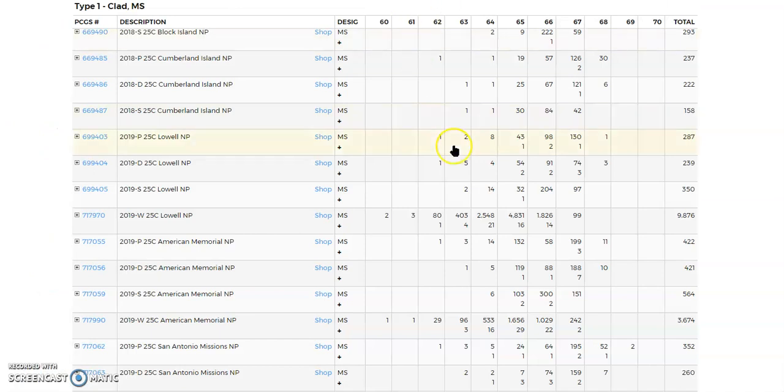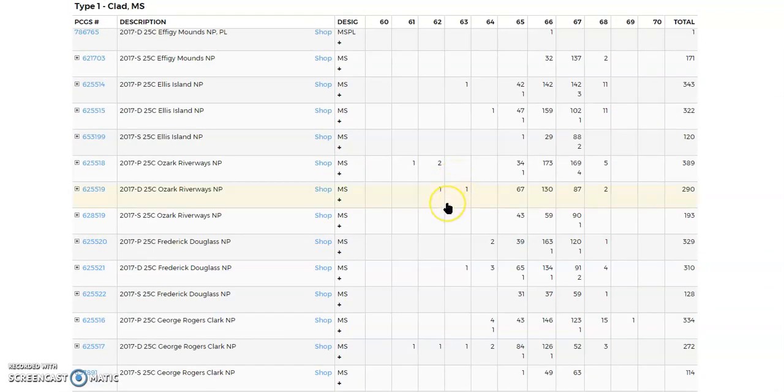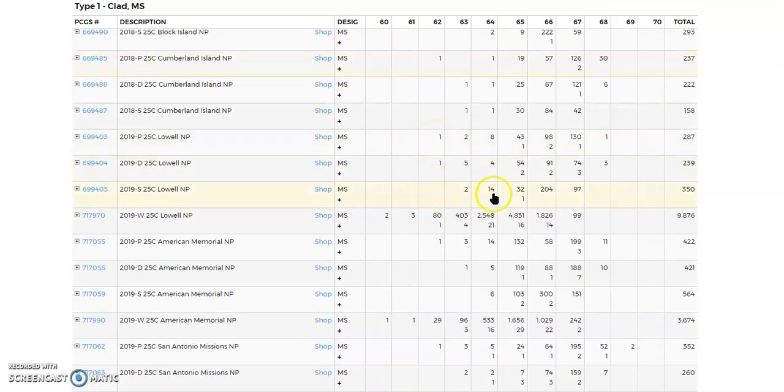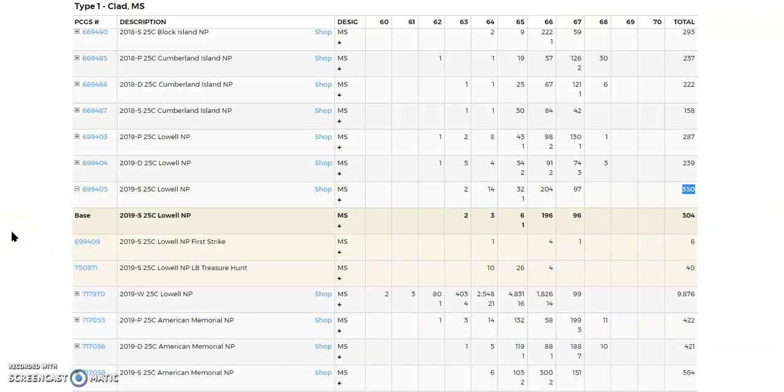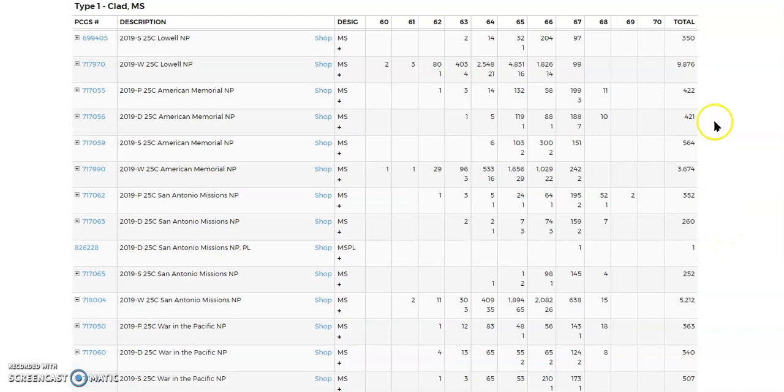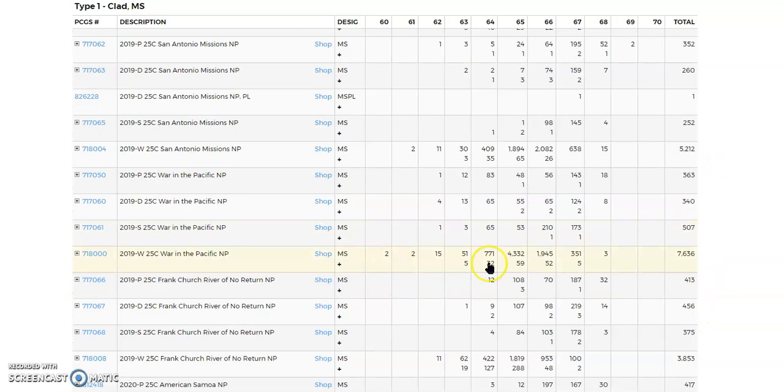Let's look at populations. I'm here at PCGS at the America the Beautiful clad quarter, looking up the 2019 Lowell. There it is — look how many have been graded. This is the population report. 350 of those have been graded — 350. I mean, that's not that many at all. And look at how many have been graded at the Lowell: almost 10,000. You can see a pattern — the ones that have the big grades, you don't even need to see the year or the mint mark, just go to the numbers and you can see the numbers are outrageous.